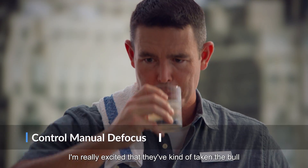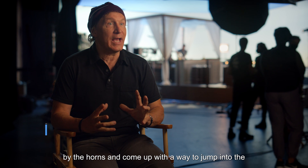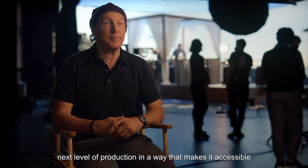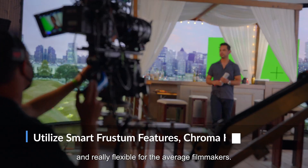I'm really excited that they've kind of taken the bull by the horns and come up with a way to jump into the next level of production in a way that makes it accessible and really flexible for the average filmmaker.